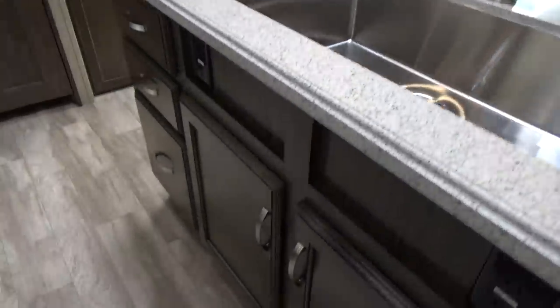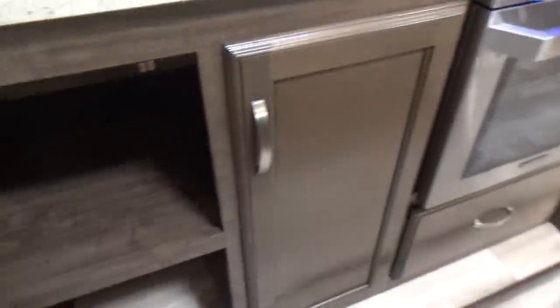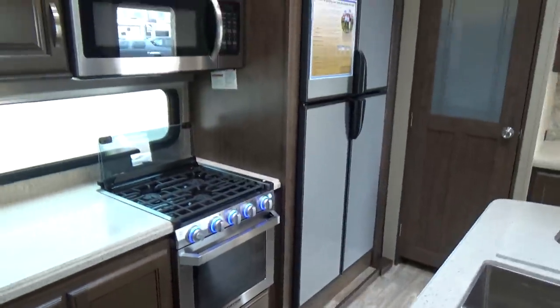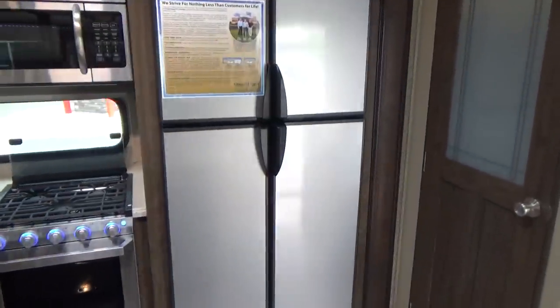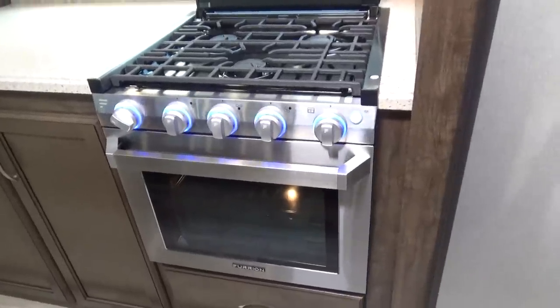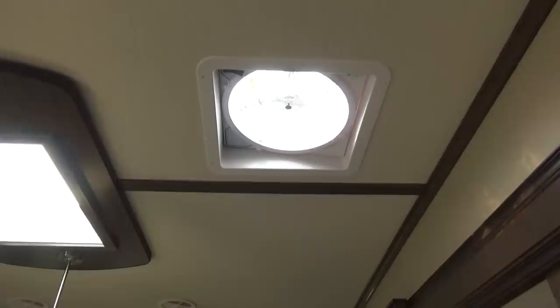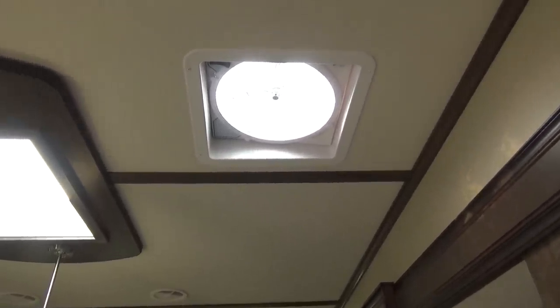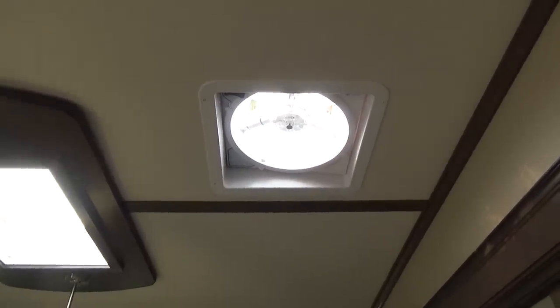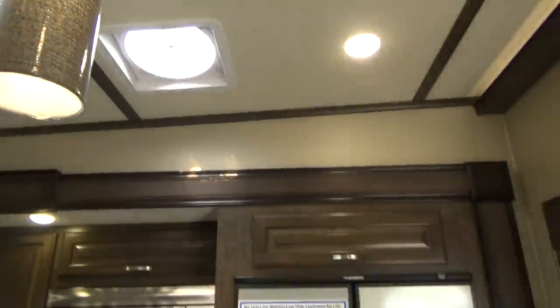Farm-style sink — look at the storage in this island: six great big drawers and storage underneath for your pots and pans. Tons and tons of storage. This has a 12 cubic foot gas/electric refrigerator with a four-door option — easy to access, not too tall. It's got the new Furion oven and range with blue lighting, a real edgy look, and of course the convection microwave as well. It's also got the MaxxFan with a rain sensor in the kitchen. When you're dry camping and can't run your air conditioner, that fan with a cracked window cools down your trailer like you would not believe.